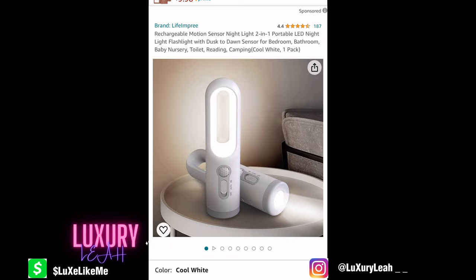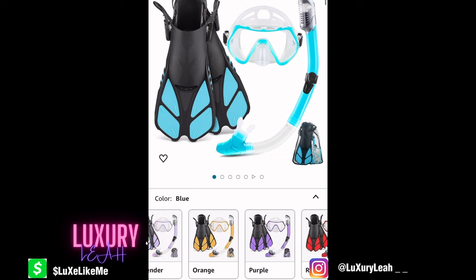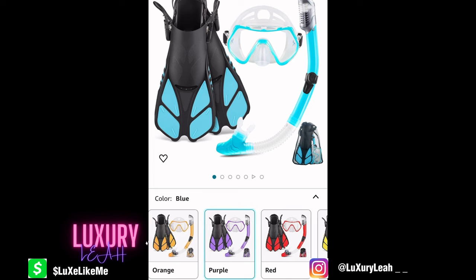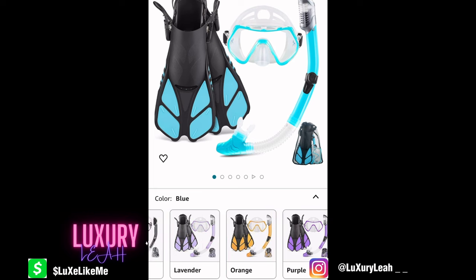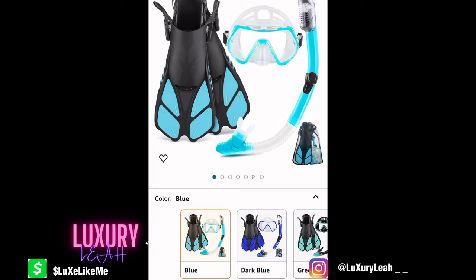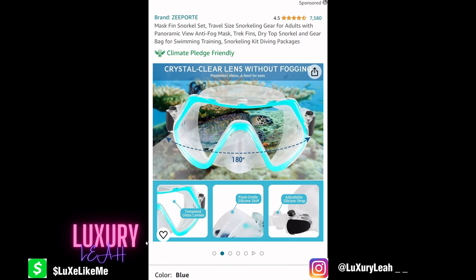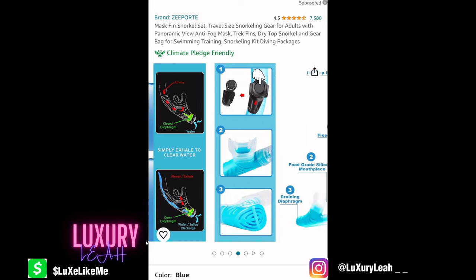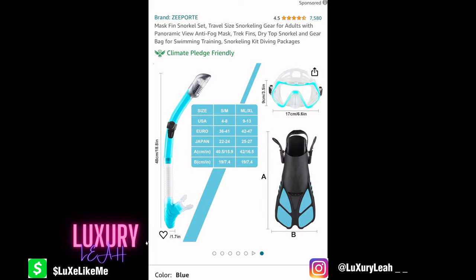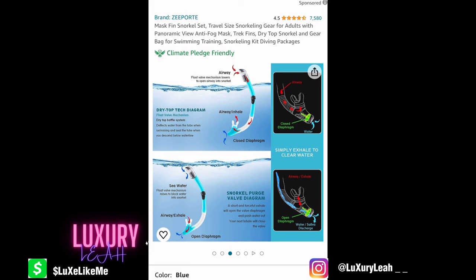If you're going to do snorkeling or certain excursions, it might benefit you to just purchase your own gear ahead of time for like $20 or $30 on Amazon instead of renting it and risking getting someone else's germs in a shared mouthpiece. It's not like bowling shoes — it's somebody's mouth, nose, eyes, and throat — very sensitive pathways to your lungs and inner parts. Don't do it. Just get your own — they're not expensive and don't take up much space.